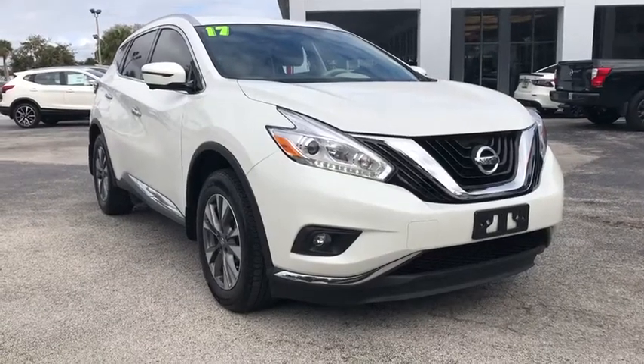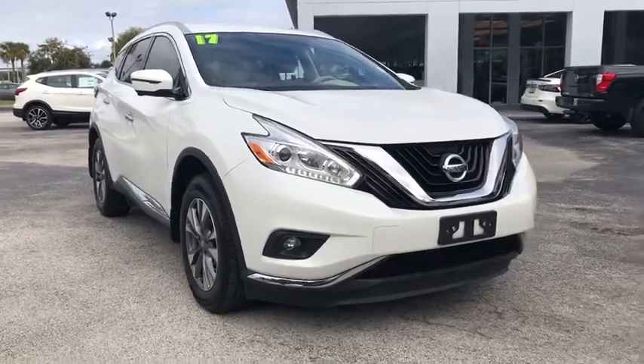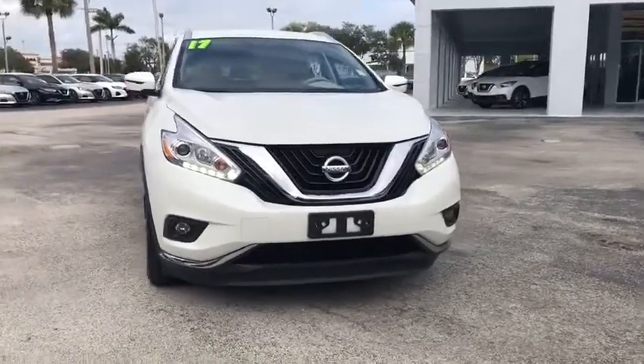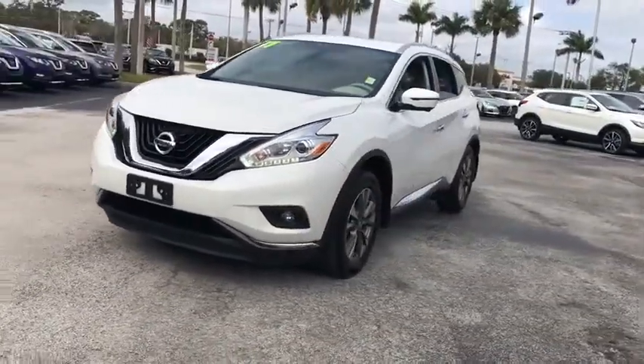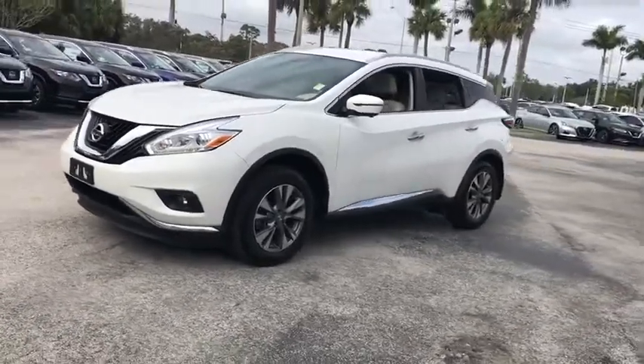Take a ride in the 2017 Nissan Murano. The peace of mind of award-winning safety, including a five-star rating for side impact crash safety, comes standard with the Nissan Murano.